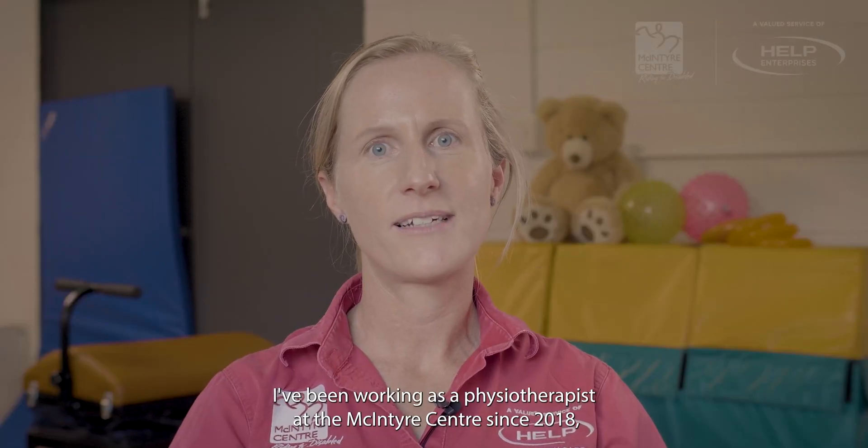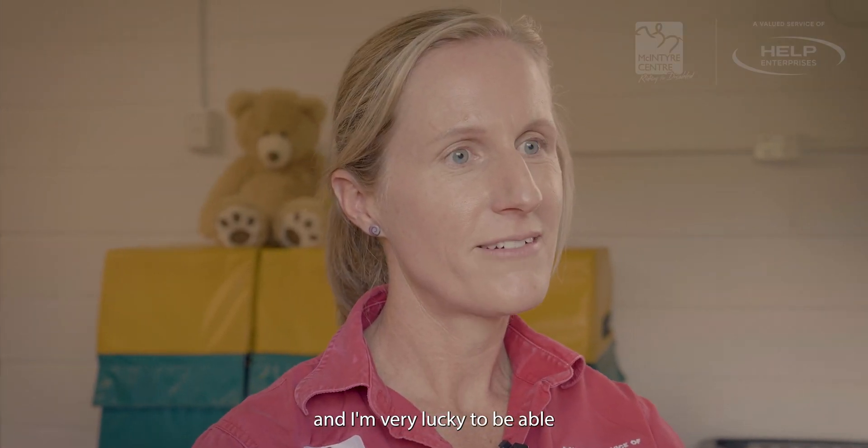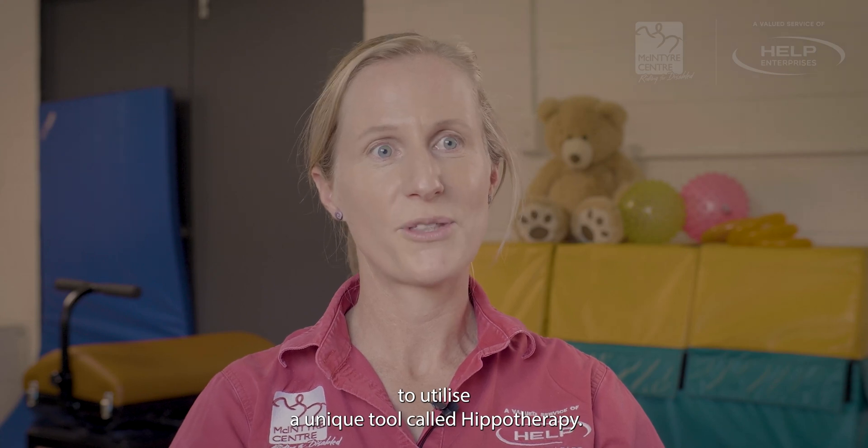My name is Sally O'Brien. I've been working as a physiotherapist at the McIntyre Centre since 2018, and I'm very lucky to be able to utilise a unique tool called hippotherapy.